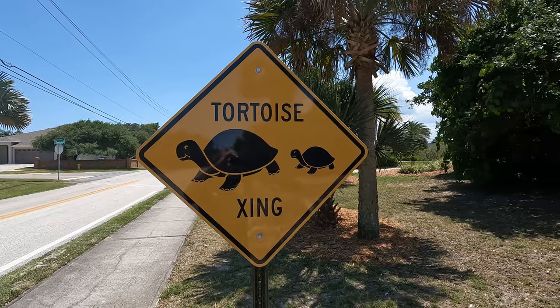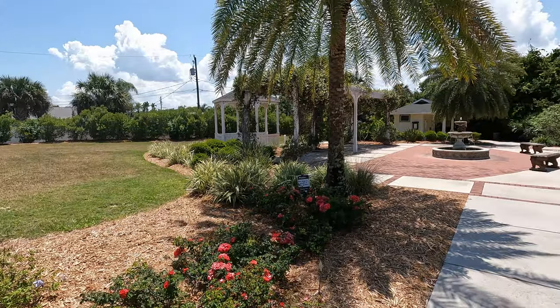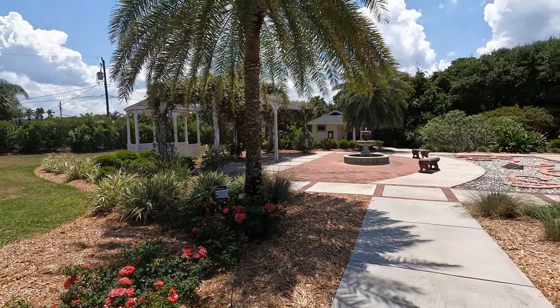As you're driving around Ponce Inlet to get to all of these fun activities, just watch your speed because we do have gopher tortoises here and they do like to cross the road — and they do it very slowly.